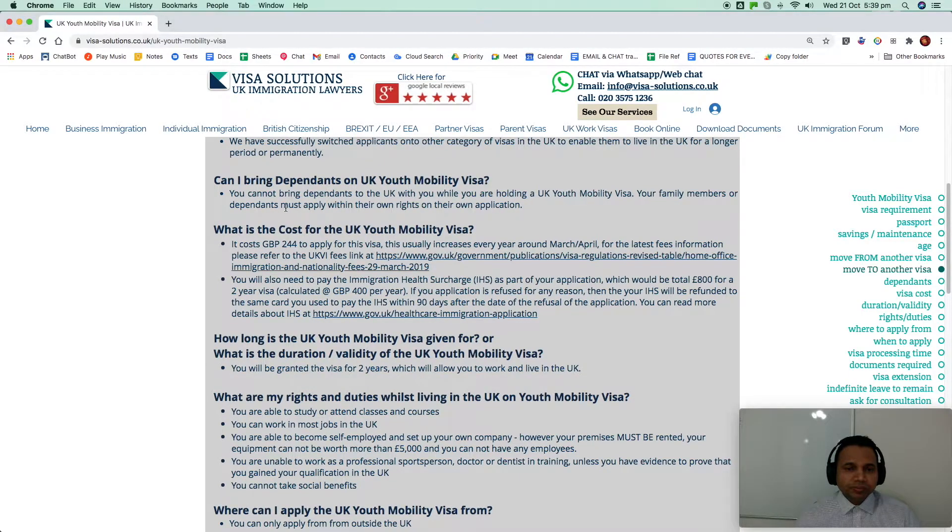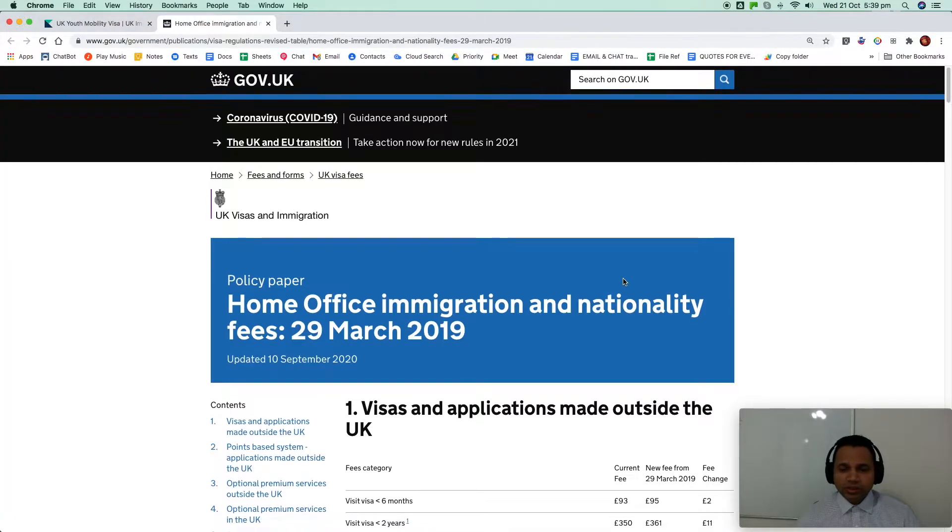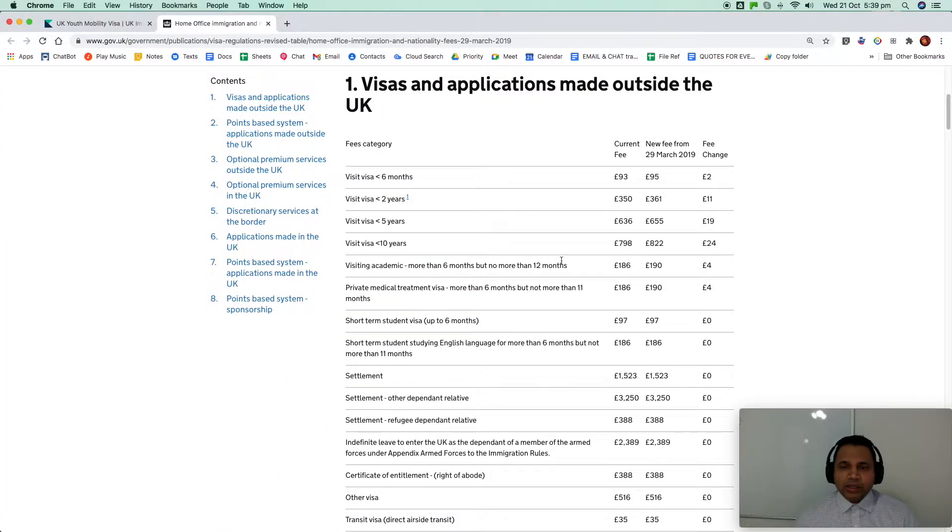What is the cost for the UK Youth Mobility Visa? This is the current cost — it keeps changing and usually increases every year. You can click here for the latest cost; we'll try to update this link if it changes.